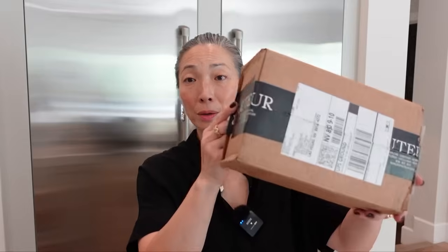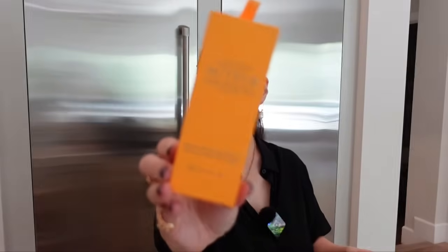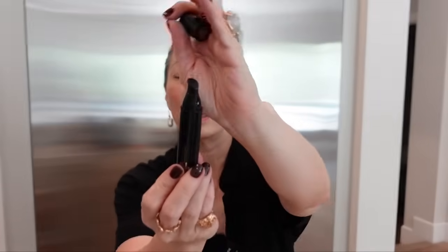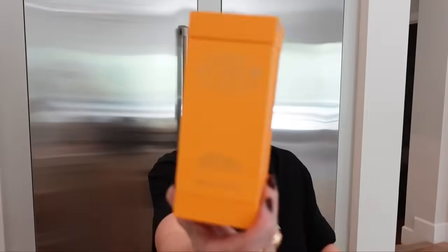O2 sent something — the Definitive Renewal Serum and the Definitive Lip Treatment. The lip treatment is like a pen where you press and a little product comes out on top. So silky. Both are made in Germany. Thank you so much, O2.